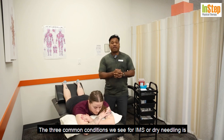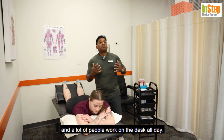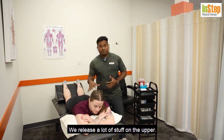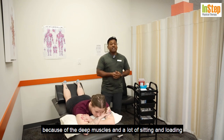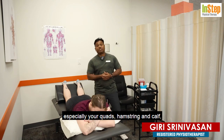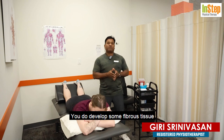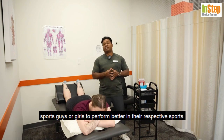The three most common conditions we see for IMS or dry needling are: number one, neck and shoulder issues — headaches, migraines, and tight neck and trapezius muscles from desk work; number two, back pain — deep muscles under a lot of sitting, loading, and stress develop trigger points we can release; and number three, the legs — especially quads, hamstrings, and calves in sports people. Multiple injuries and hematomas lead to fibrous tissue that becomes trigger points, and releasing them helps athletes perform better in their respective sports.